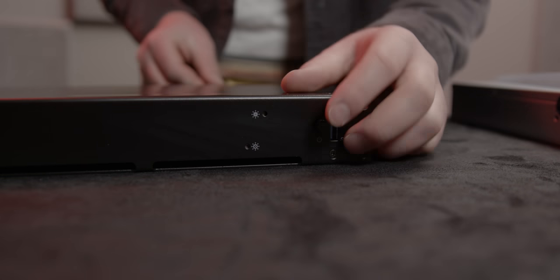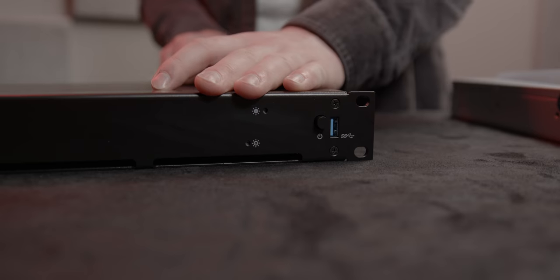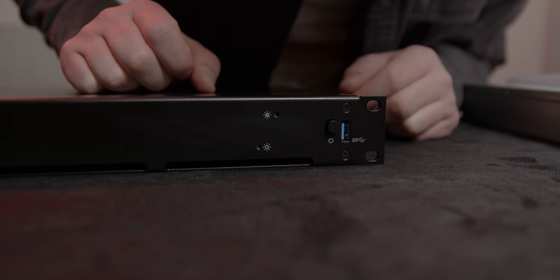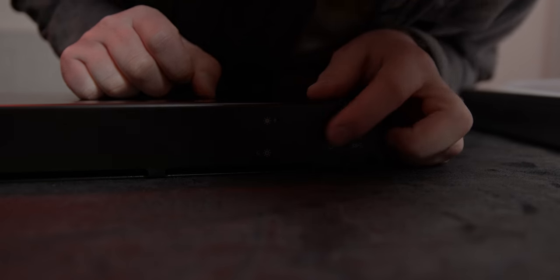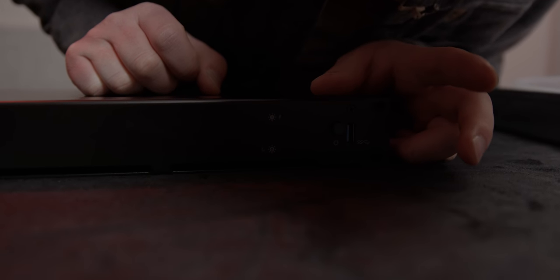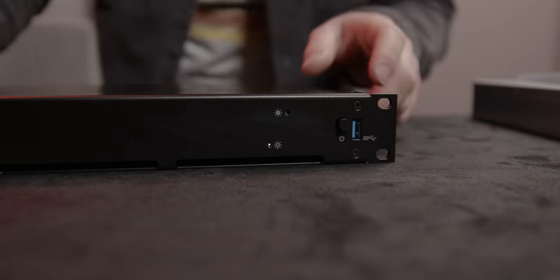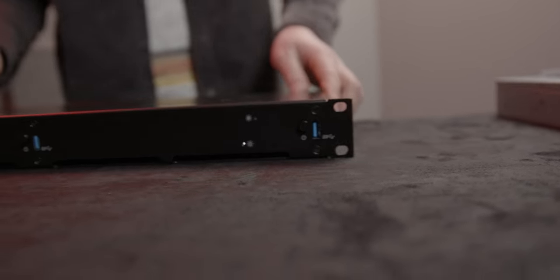Let's screw this thing back together. Moment of truth — we'll plug the power in back here. Wow, that could not be a worse feeling button. Is it on? Oh, did it work? Yo. Hey, y'all. $200 well spent.